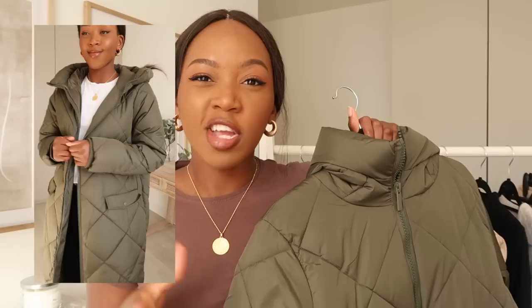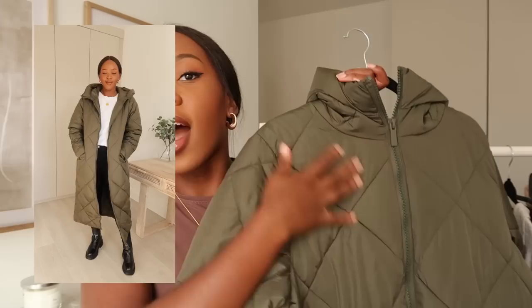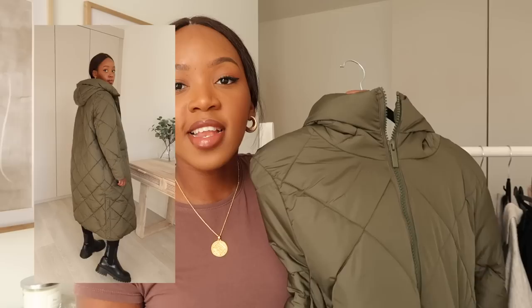Another coat which I fell in love with the minute I saw it on the website is this quilted coat. It came in a creamy beige and also black, and I really didn't know which color to go for, but I thought this khaki green color would be perfect for me. I don't have many khaki green coats but I love this color during the season. I also really like the diamond quilting on it — it has a hood and it's really long, going all the way down, which I absolutely love.